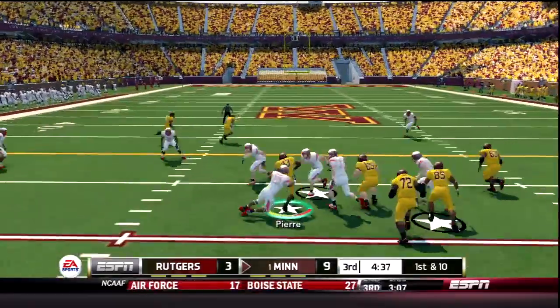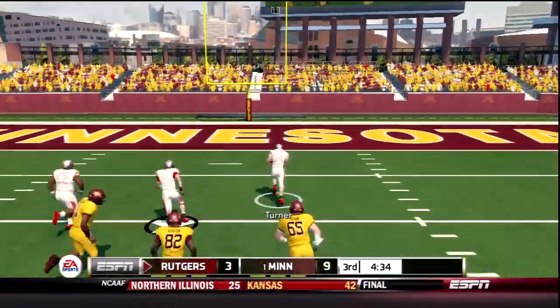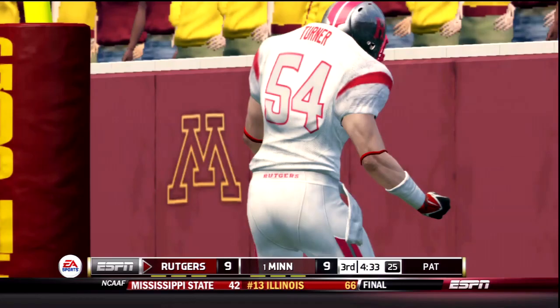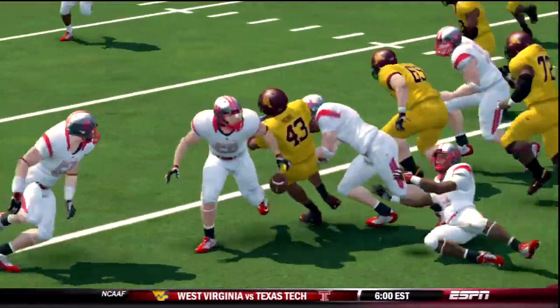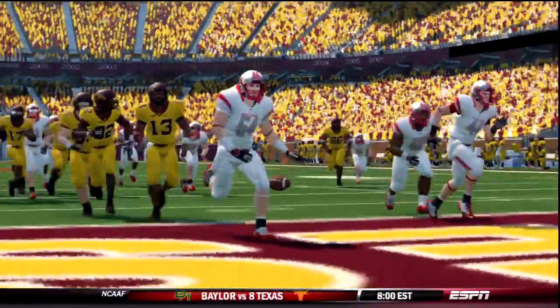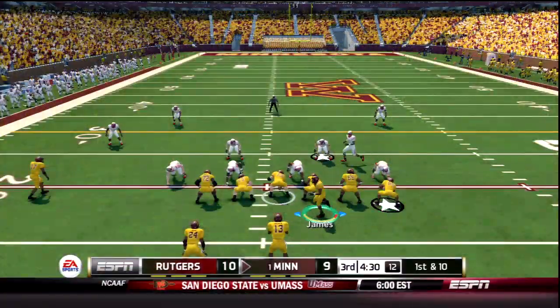Their first play of the 2nd half is a sweep to Pierre and the ball's out — Rutgers scoops it up. Turner inside the 5 — Rutgers will take the lead. With the extra point the Gophers will be trailing for the 1st time all season. Matt Pierre lost the ball and Rutgers capitalizes on the key mistake. Right now Pierre is being checked out on the sideline by trainers.